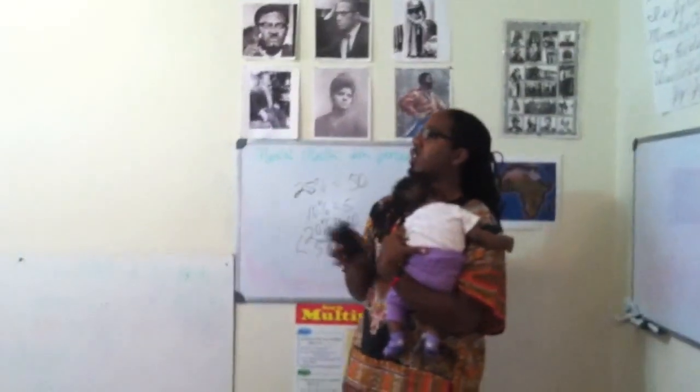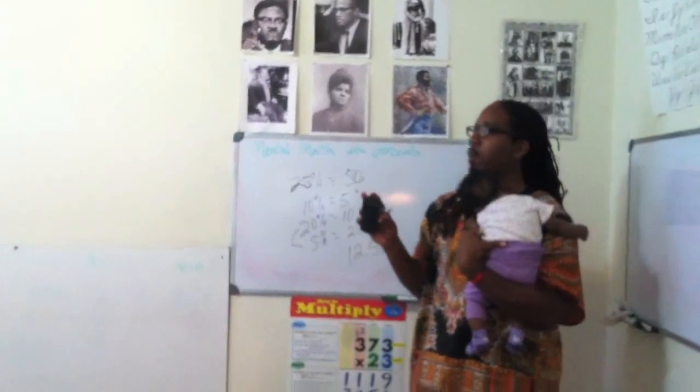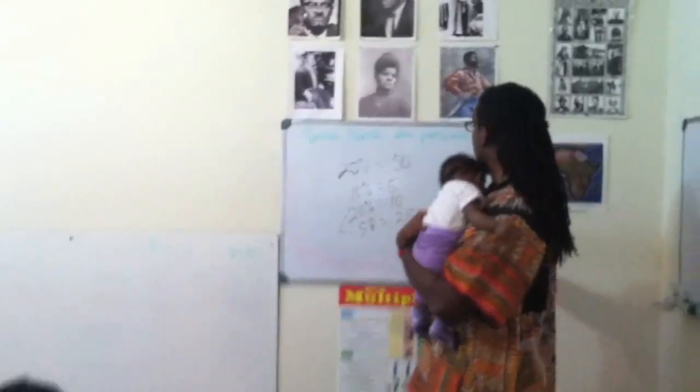What is 35% of 40, anybody? 35% of 40. $14. $14 — all right, let's do this.